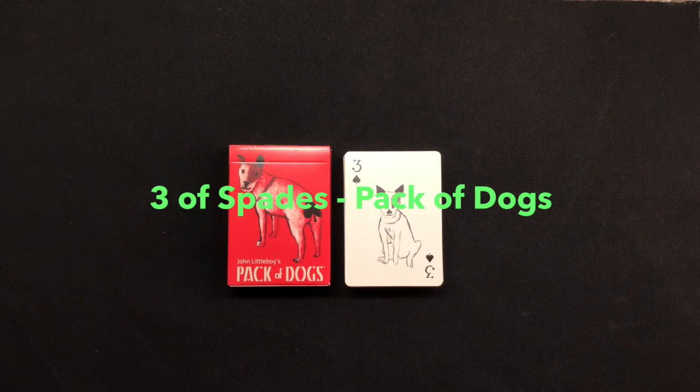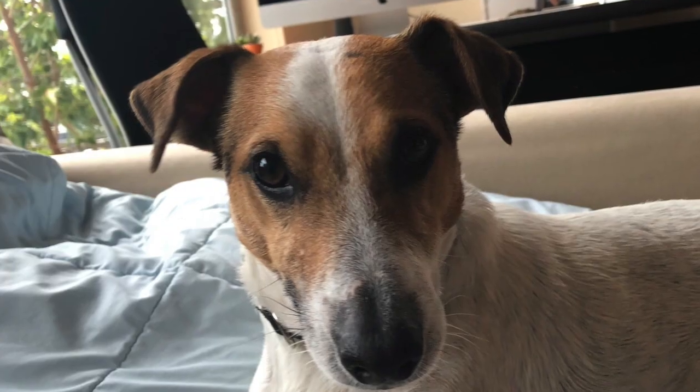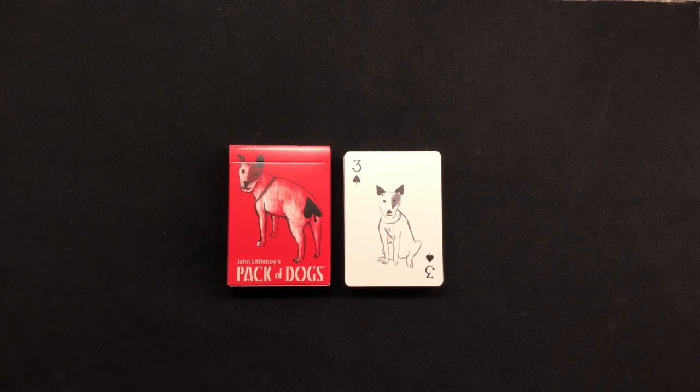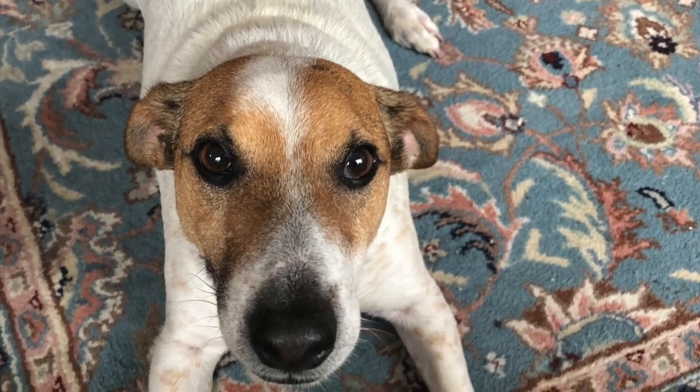Hello and welcome back. My name is Cardi Lee and I'm going to be looking at John Little Boy's Pack of Dogs deck this week, featuring the Three of Spades. You might be wondering why this deck right now — the quick answer is this is my dog. You can see he bears a resemblance to our Three of Spades, and he's quite a pain in the butt but I love him very much.